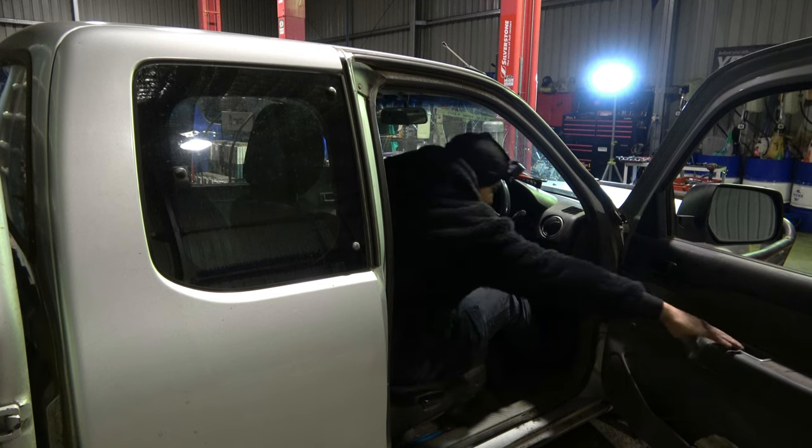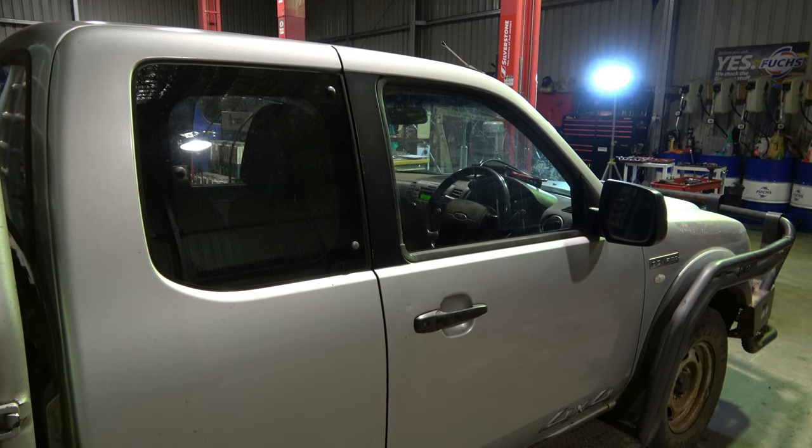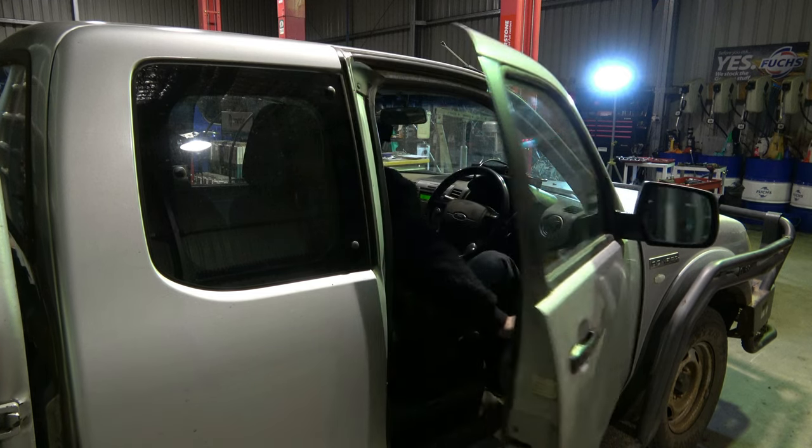It revs good, I don't feel any misfire or any agitation — it feels like it's got plenty of power at idle. Let's go out there and have a look if there's a lot of smoke coming out of this car first.